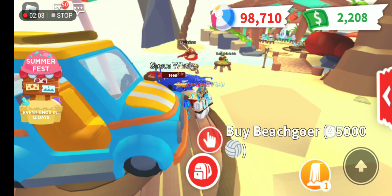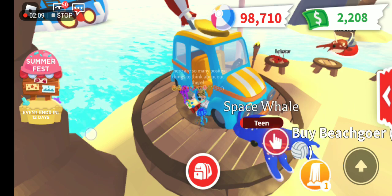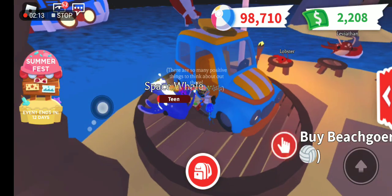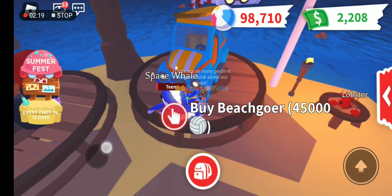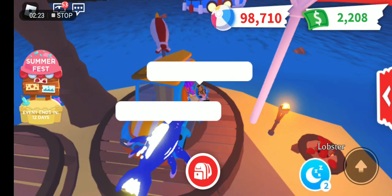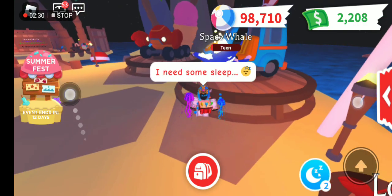The thing we didn't discuss before is the Beach Goer, which is 45,000. It looks like a beach car that is the Mr. Bean version but it's color blue. When you go on vacation you can use this. Have you ever been a beach goer? Please comment down below and like and subscribe if you want beach goers.